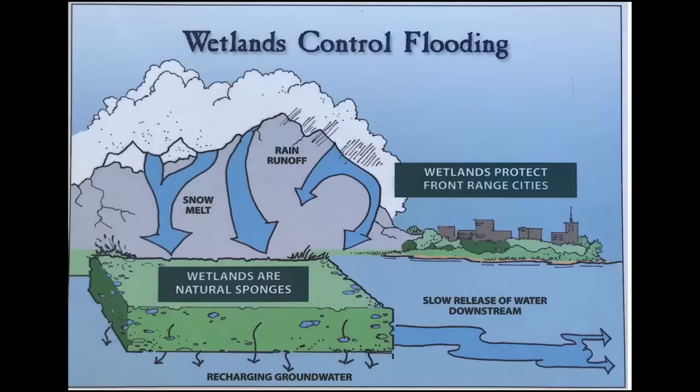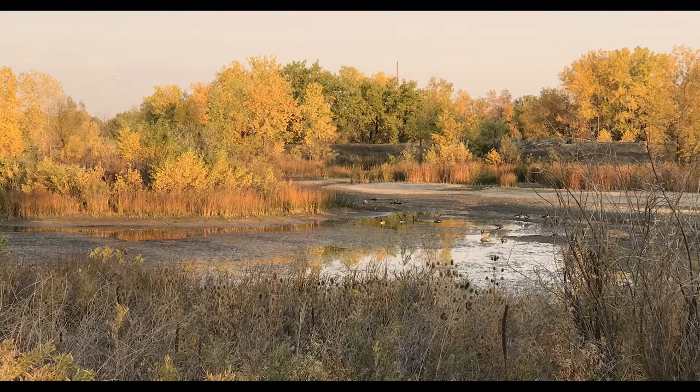Why are wetlands important? Wetlands provide important habitat to many different animals, whether as a permanent home or as a stopping-off point along their migratory route. Wetlands act as a natural filtering system to clean water before it moves on downstream. Healthy wetlands act as buffers, preventing flooding and erosion. And in drier periods, wetlands hold precious moisture after open bodies of water have disappeared.